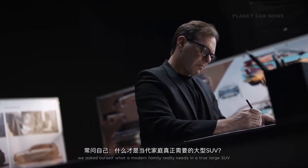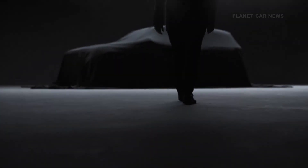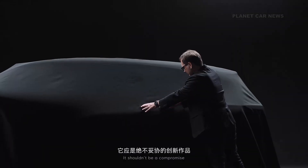When we started designing the OVL L90, we asked ourselves what a modern family really needs in a true large SUV. It shouldn't be a compromise.